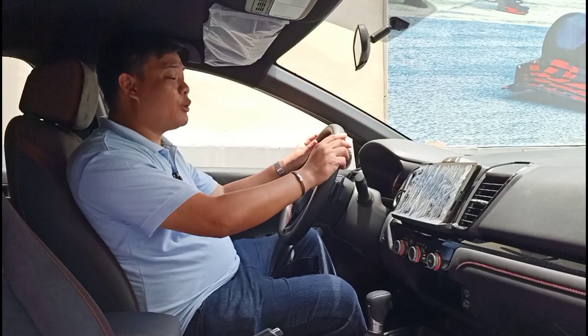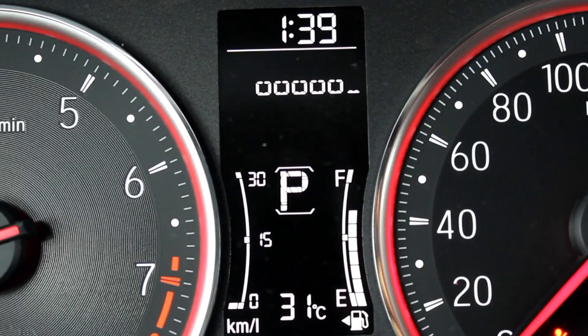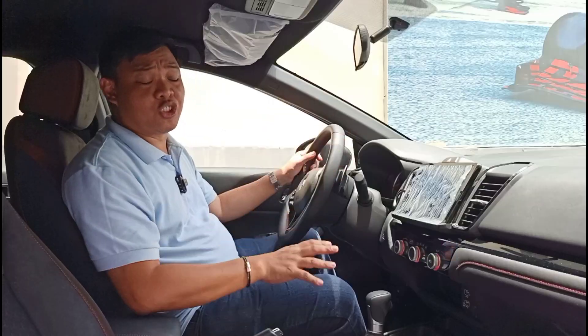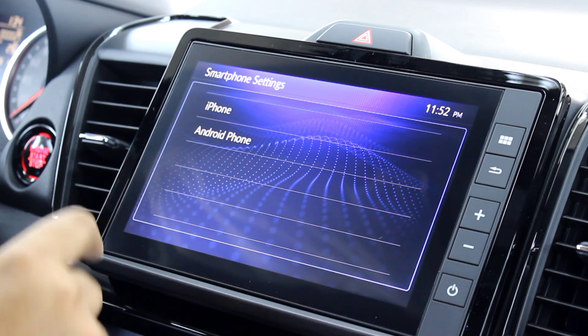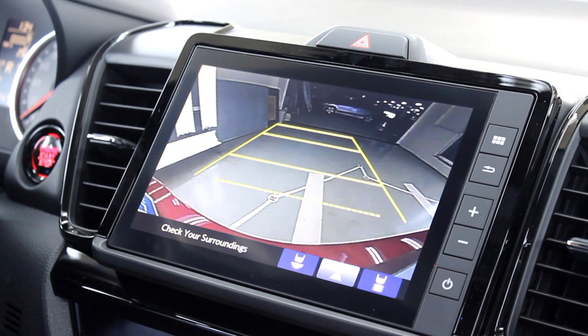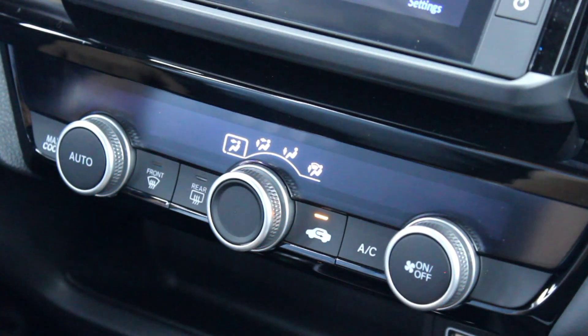The instrument cluster has analog gauges and a multi-info screen in the middle displaying trip info, fuel consumption, range, and temperature. The infotainment system is an 8-inch touchscreen with Android Auto and Apple CarPlay standard. You also get a total of 8 speakers including tweeters on each door — more than what you typically get in this class. There's also a reverse camera with multiple viewing angles. The climate controls are fully automatic, and I'm glad they now use physical knobs instead of the touchpad system from the previous-generation City. This is just more intuitive.